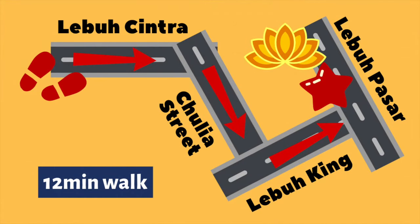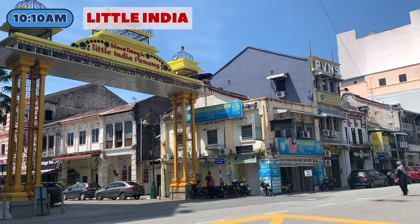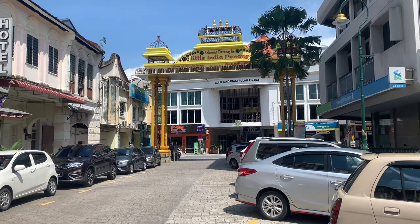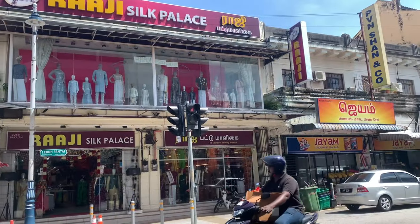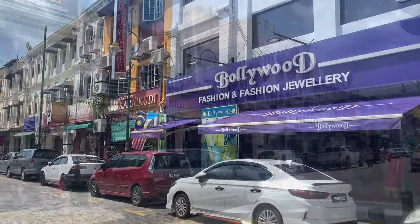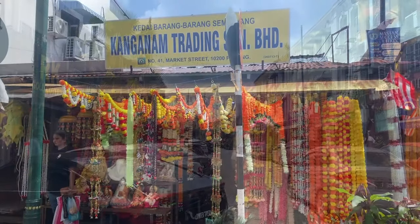A 12-minute walk will take you from Eung Ki Cake Shop to Little India at Lebuh Pasar for some sightseeing. Enjoy the sights, smells and sounds of India as you walk through this place. You can go spice hunting or shop for trinkets here. If you are still hungry, you can fill yourself with one of Penang's best samosas.